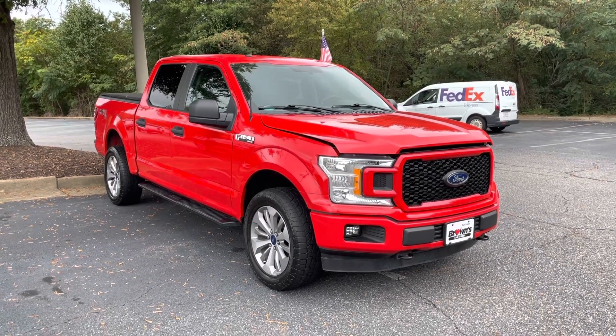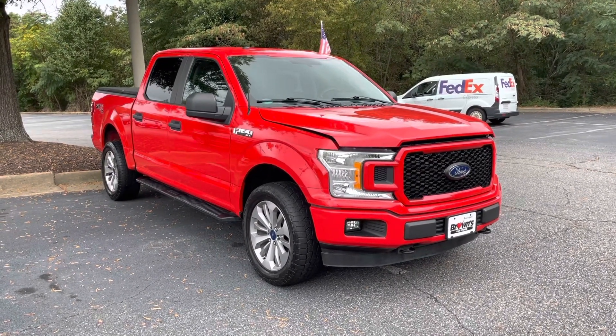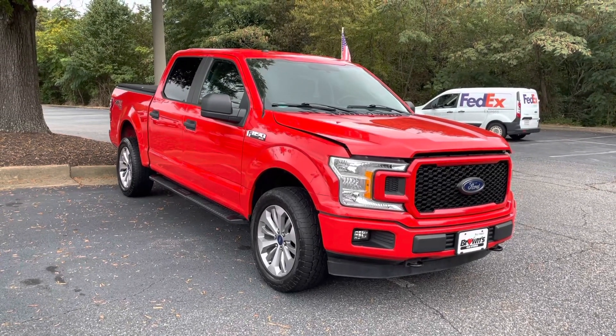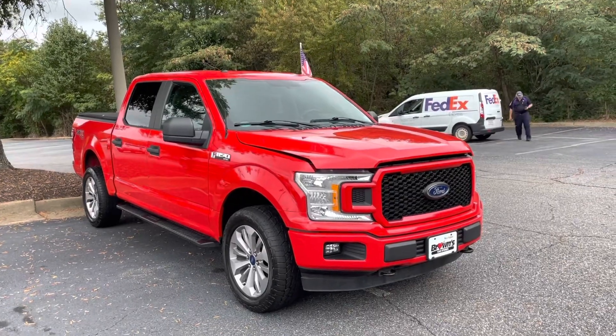Hey man, my name is Jacob. I'm a sales consultant here at Browns Volkswagen. I just wanted to take a second out of my day to show you around this 2018 Ford F-150.